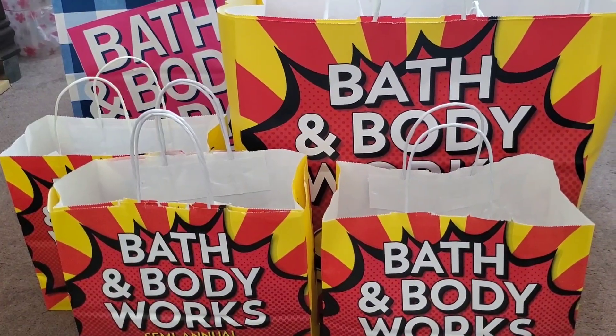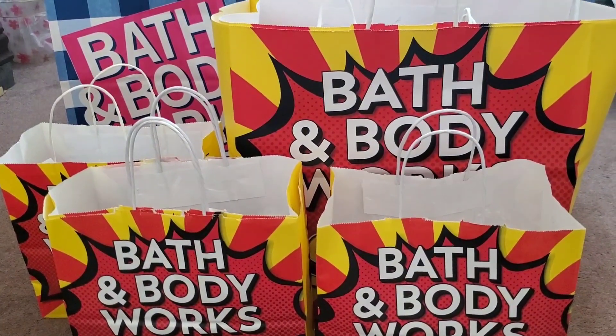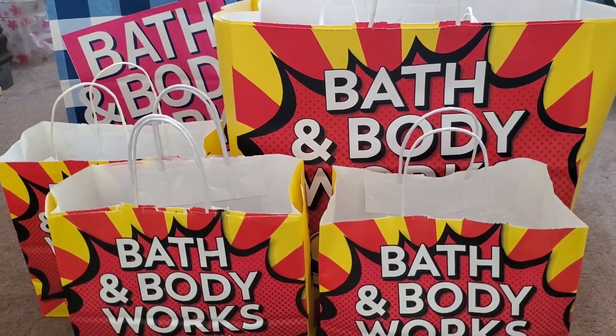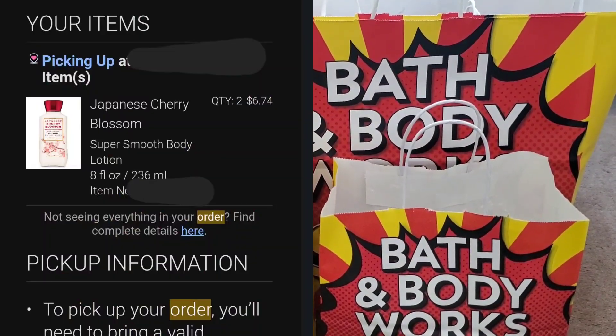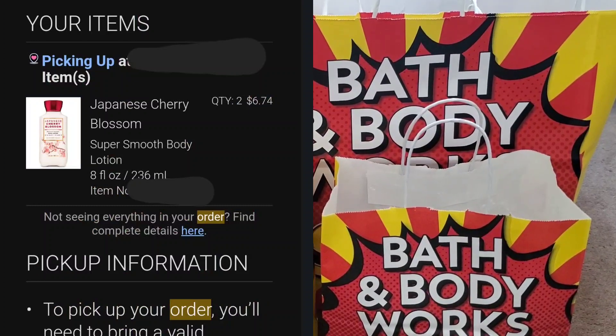I mainly wanted to purchase the Japanese Cherry Blossom for my mom — that is her favorite scent. Surprisingly, at a third location, it finally went through and I got two Japanese Cherry Blossom Body Lotions.